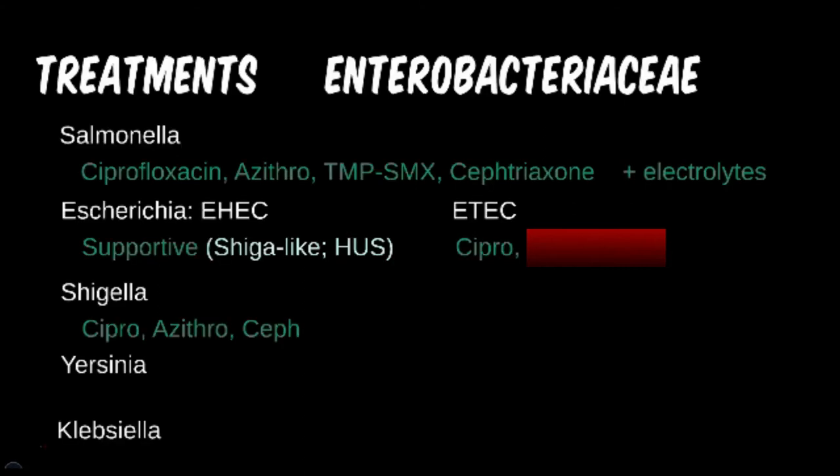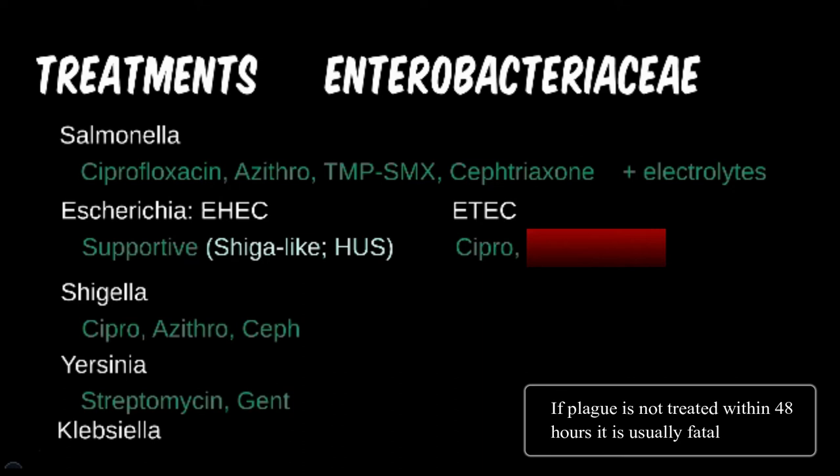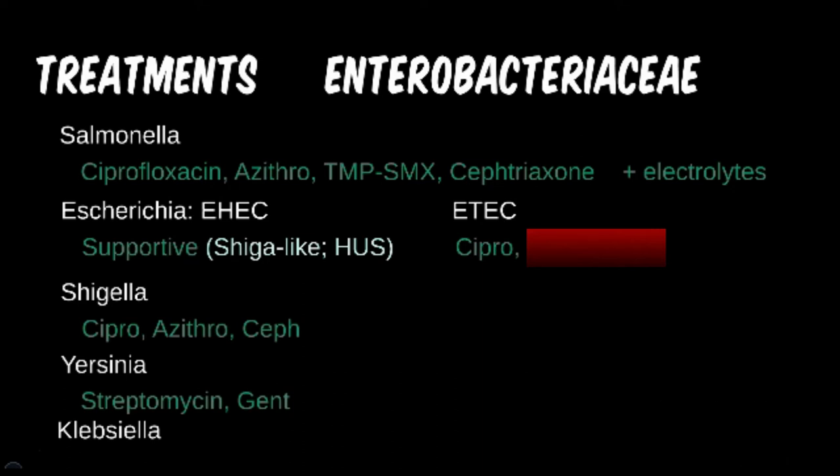With the two species of Yersinia discussed, treatment should usually be focused on Y. enterocolitica. Tetracyclines and aminoglycosides such as streptomycin and gentamicin have shown to be effective if required for severe disease. TMP-SMX and some beta-lactams are also effective, though they weren't added to the slide. It would be unlikely to be tested on Y. pestis treatment, but fluoroquinolones like levofloxacin would be the first line.